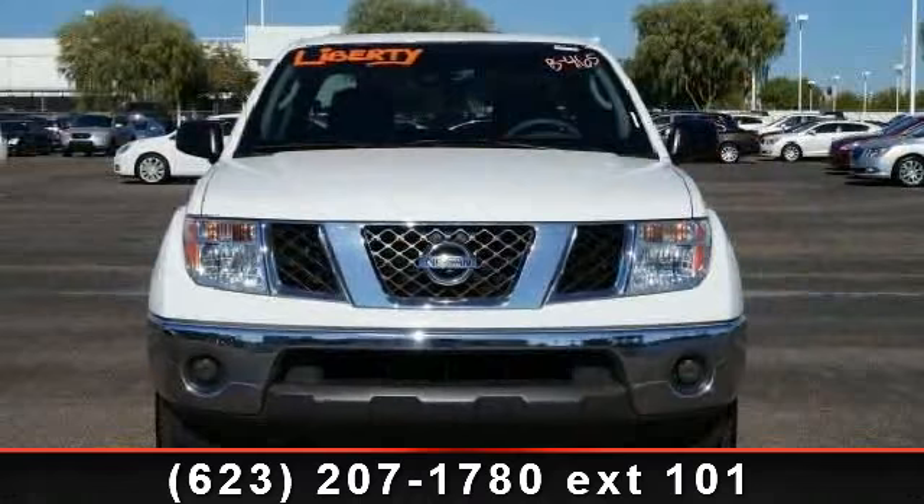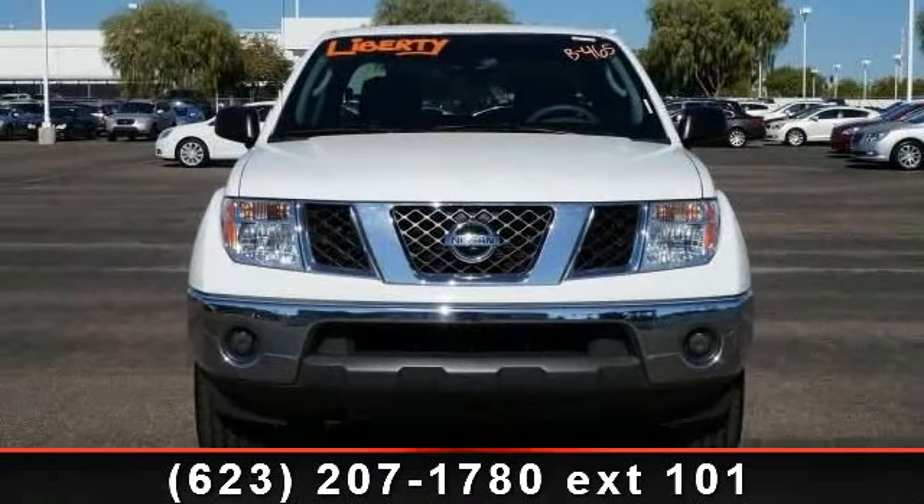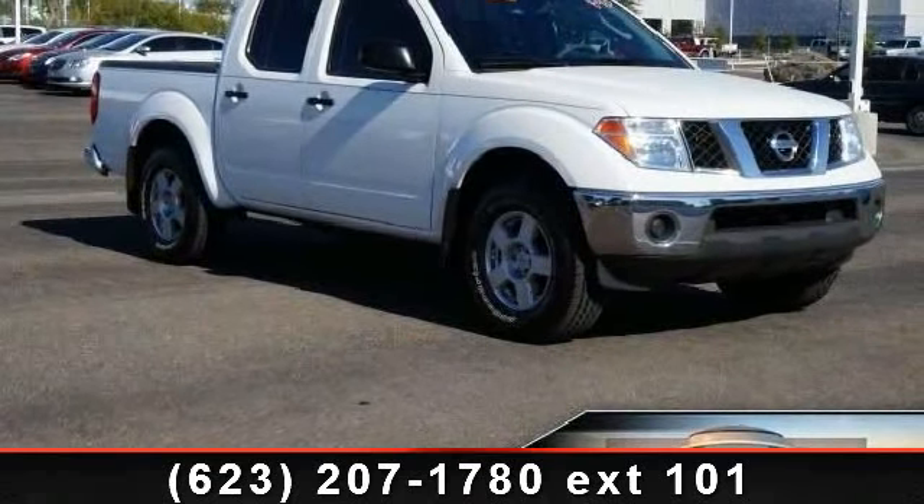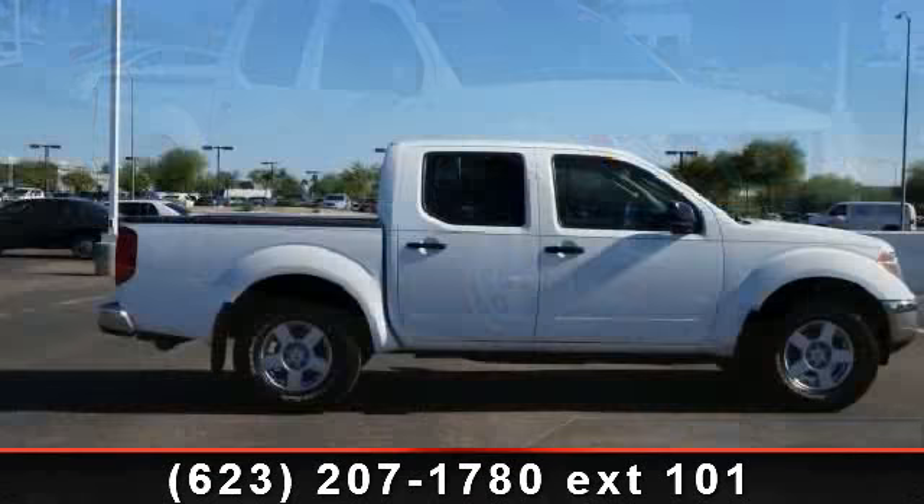Low mileage is an important factor in your purchase, and this vehicle delivers a low odometer reading. A test drive is waiting for you. Call now to schedule an appointment to our dealership.